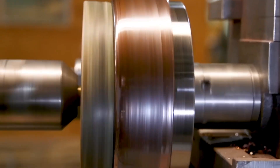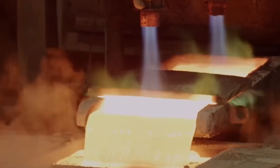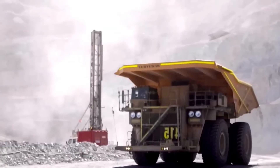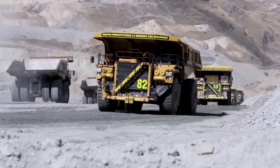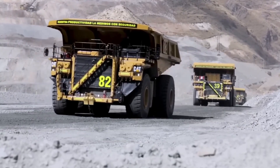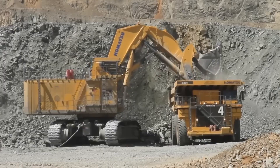Every single day, humanity produces over 100,000 tons of copper. And to get just one tonne, about 200 tons of rock must be extracted. This metal is mined both deep underground and from open pits, transforming ordinary stone into gleaming plates that eventually become wires, microchips, and essential industrial components.